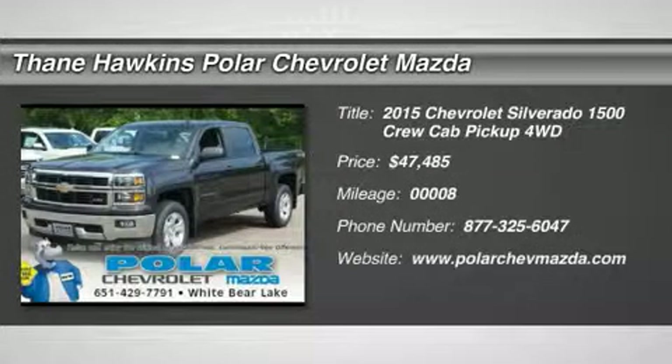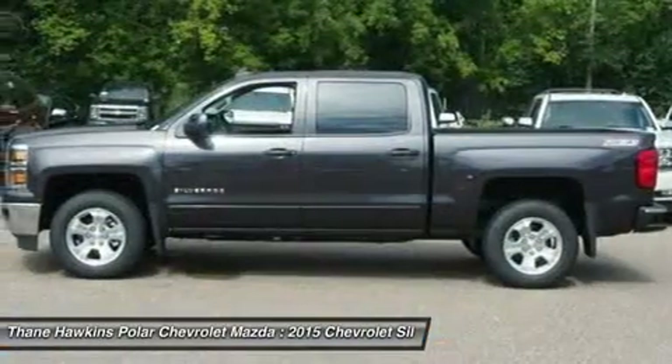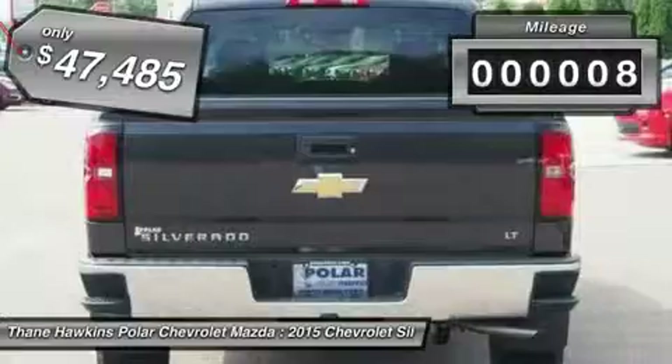The 2015 Chevy Silverado 1500. The Chevy Silverado 1500 has the lowest cost of ownership of any full-size pickup and is priced below $50,000. This vehicle has less than 100 miles.